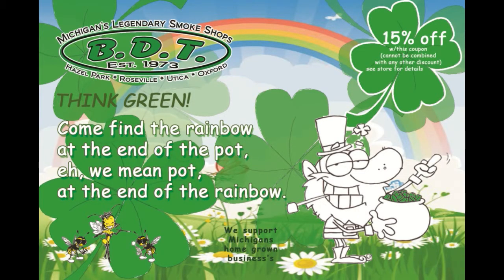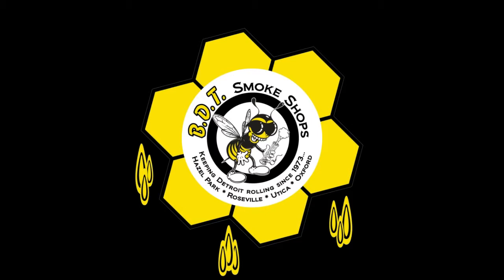So back to your pot of gold. Actually, it's Acapulco gold. My pot is better. Your pot stinks. Boys, boys, can we just hit BDT already? Yeah. Right on. BDT's Head Shops, keeping Detroit rolling since 1973.